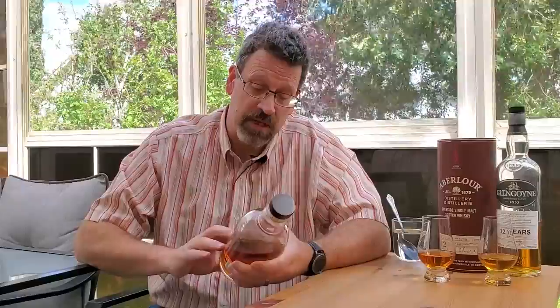All of their core — when you go to their website now, I think twelve, eighteen, and so on — talk about being double-casked. And they're pretty open that the ex-sherry casks being used here are seasoned casks. So details on this are pretty slim.